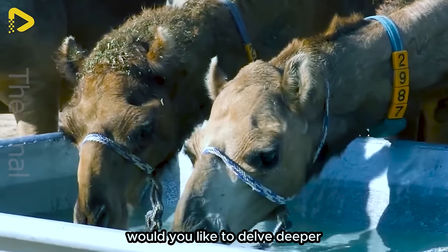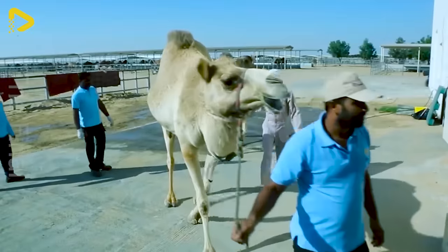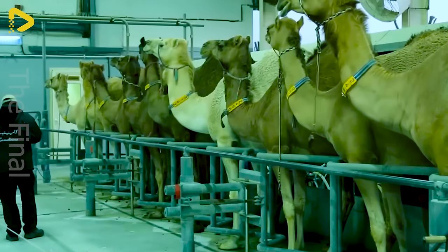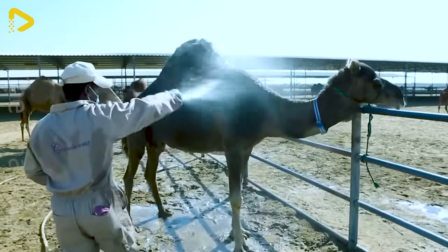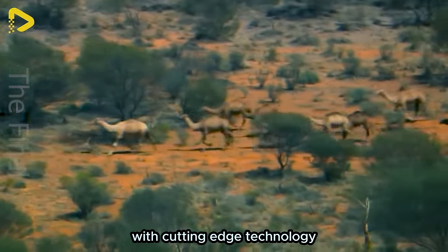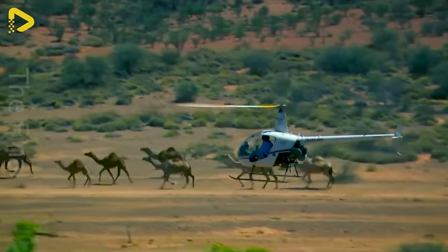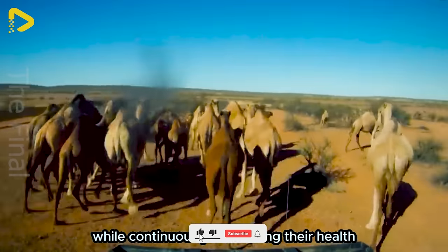Would you like to delve deeper into the modern camel meat processing lines with us? The Al-Nan-Am animal production plant is a state-of-the-art facility setting new standards for meat production according to Islamic traditions. This plant features spacious and well-equipped enclosures with cutting-edge technology, where veterinarians and nutrition experts oversee the animals, providing suitable and safe food while continuously monitoring their health.